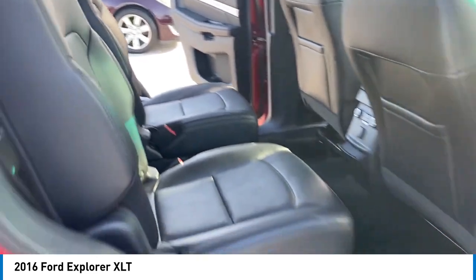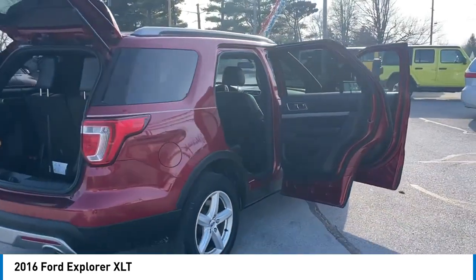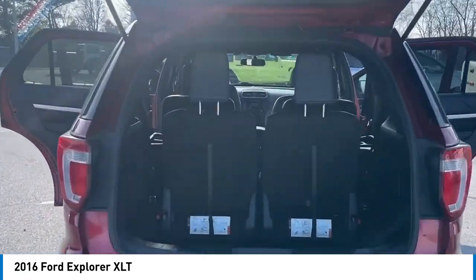Remote keyless entry, fog lights, speed control, four wheel disc brakes, and rear window wiper. This beauty is sure to make you the talk of the neighborhood. So call or drop in for a test drive today.